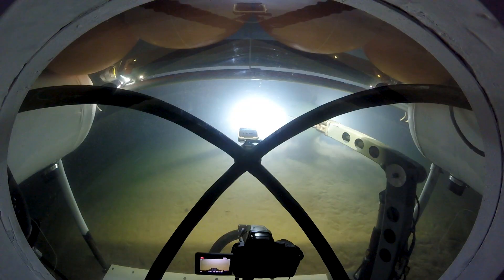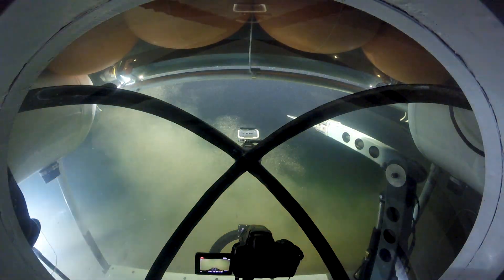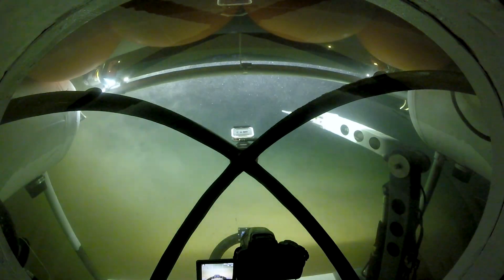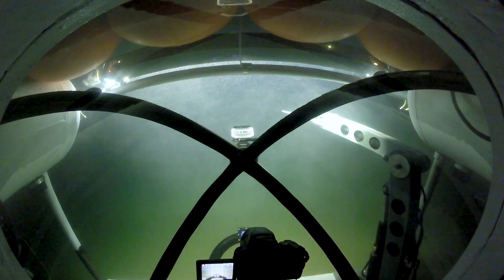Things are silted up pretty good around here, so Gamma's kind of moving away to get some clear water. All right, I'm going to lift off the bottom. Follow her a little bit. Okay, so we're going to start going up really slow.